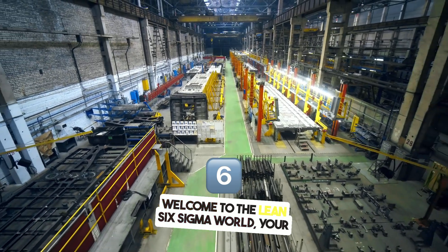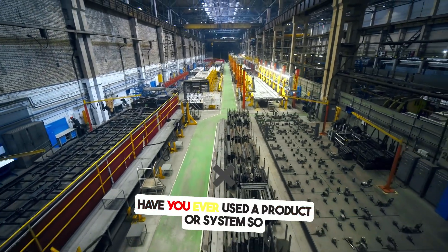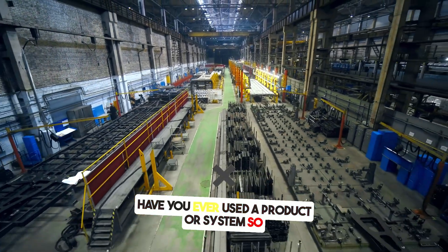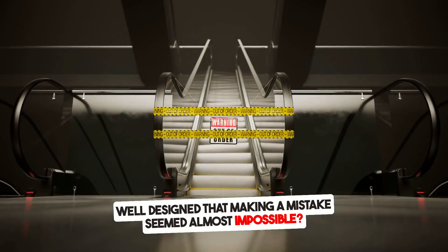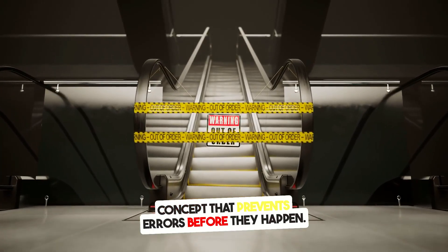Welcome to the Lean Six Sigma world, your ultimate destination for mastering Lean Six Sigma. Have you ever used a product or system so well-designed that making a mistake seemed almost impossible? That is the power of PokéYoke, a concept that prevents errors before they happen.